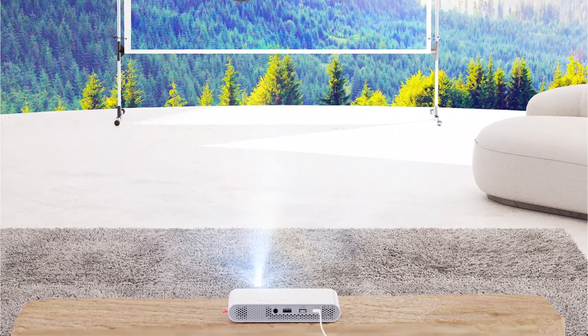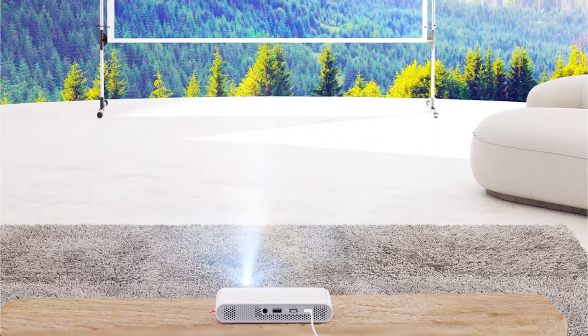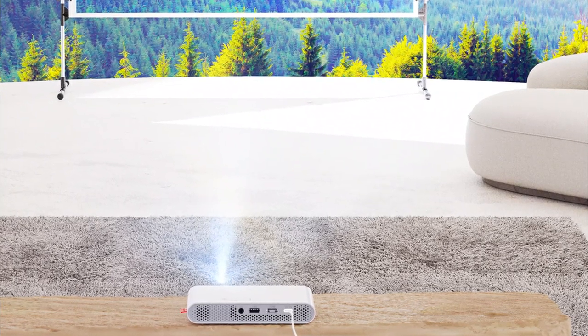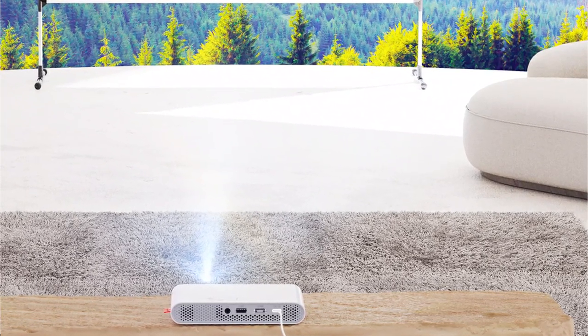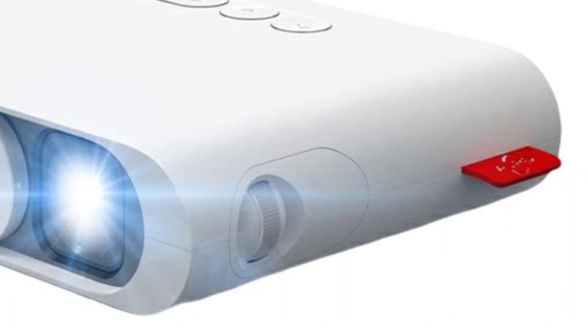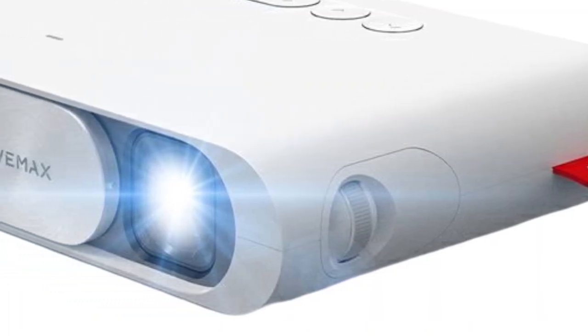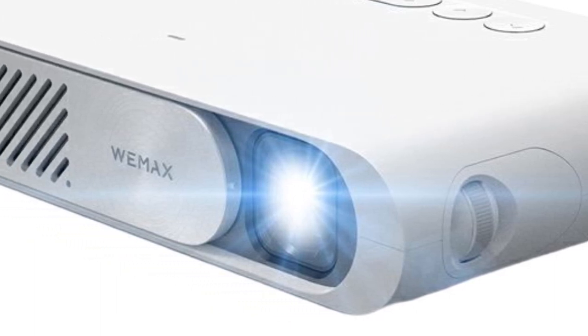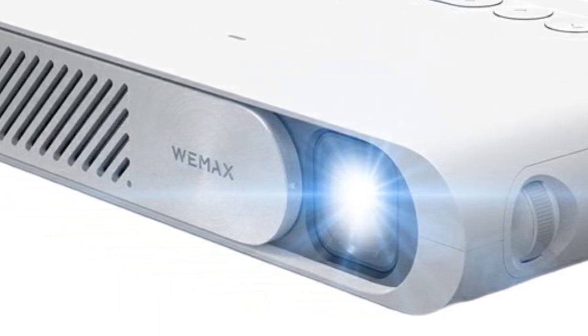In terms of connectivity options, this projector has HDMI, USB, and Bluetooth interfaces, which allow you to connect it to a wide range of devices, including laptops, smartphones, gaming consoles, and streaming devices. It also has a built-in speaker, although you can connect external speakers or headphones for better audio quality.